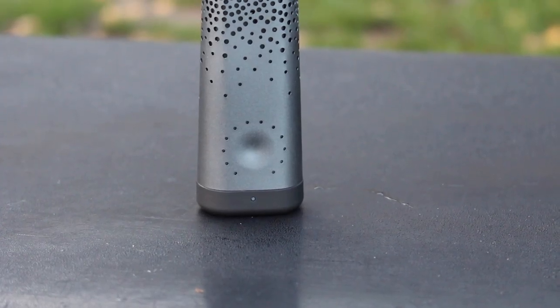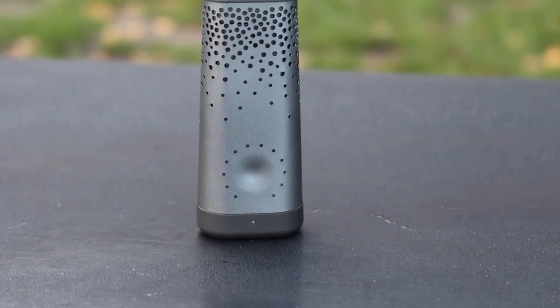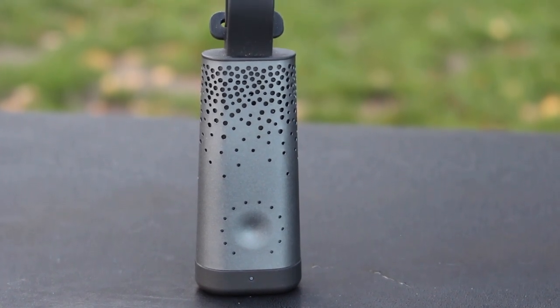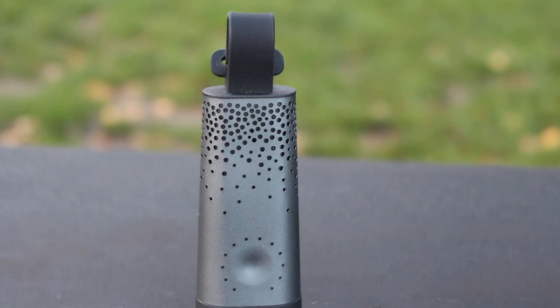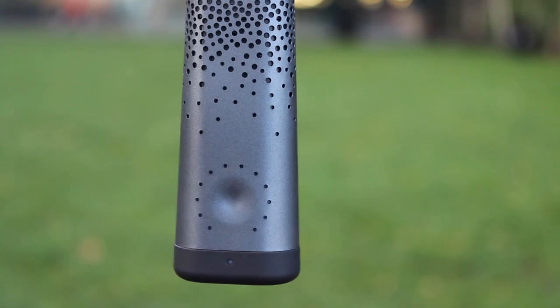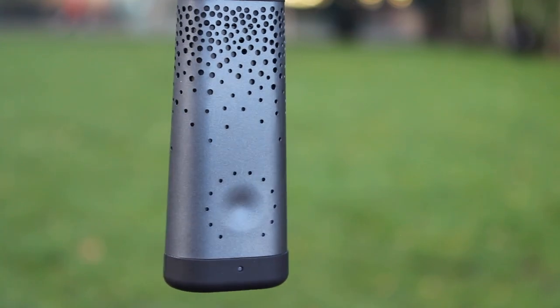So, should you buy the Flow 2? The Flow 2 represents a significant step forward in tracking air quality data, thanks to the inclusion of the PM1 sensor. It also builds upon the foundations laid by the original Flow device. The Flow 2 is portable, easy to use, and tracks some of the most crucial data. And thanks to the export feature, that data is now yours to examine however you wish.